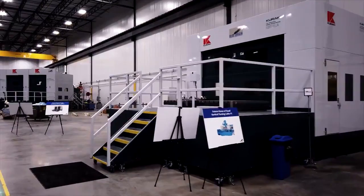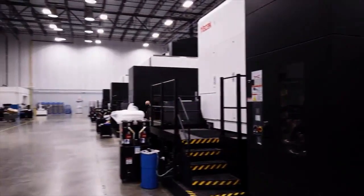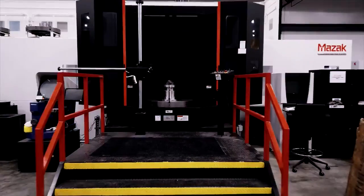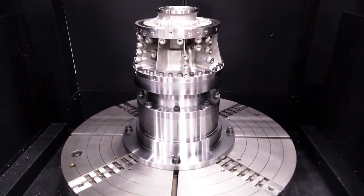The machine shop here in Huntsville is very impressive. There is an entire row of mill machines. A piece will come in, it's loaded into the machine, and it's milled down to the required specifications for that particular component.